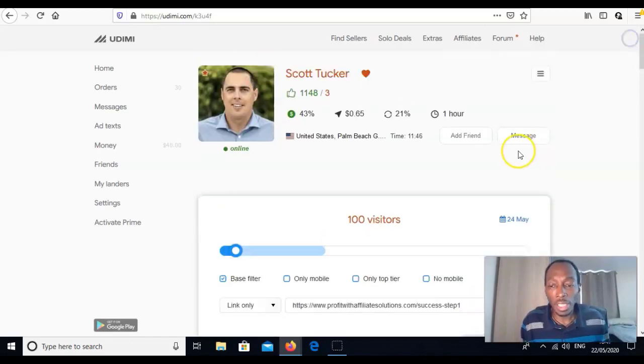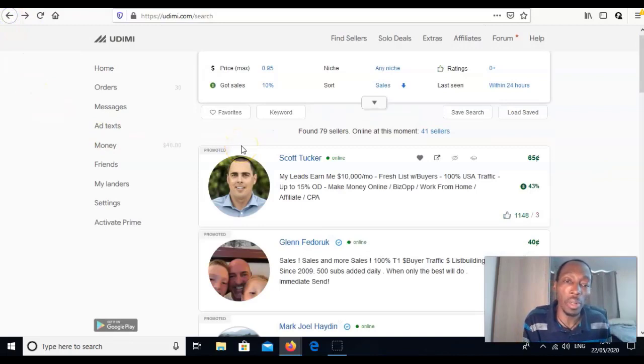If you decide to go with a seller, send them a message first — ask where they get their leads from, how successful it is, whether they've ever promoted your specific product like 12 Minute Affiliate. Have a conversation, and if you're happy then sort out the solo ad. Make sure they're selling to the right niche — make money online, business, or work from home.